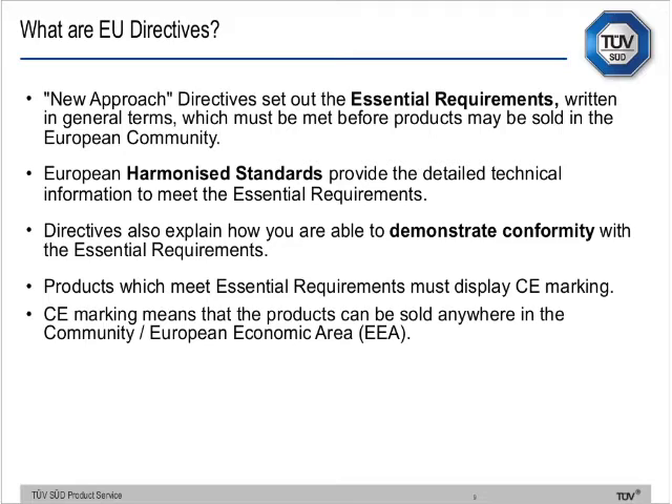Harmonised standards provide the detailed technical information required to meet those essential requirements. The directives also explain how you demonstrate conformity — the conformity assessment process and procedure. Products that meet essential requirements must display CE marking; it's not optional.